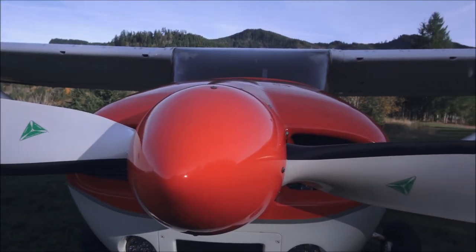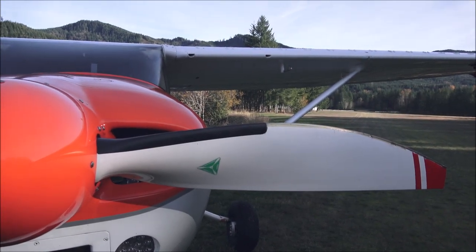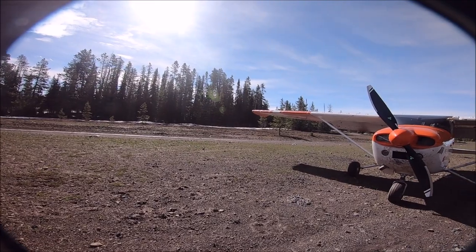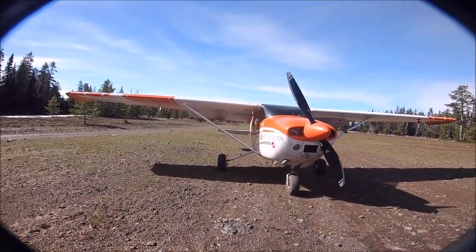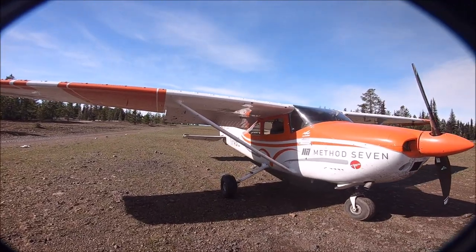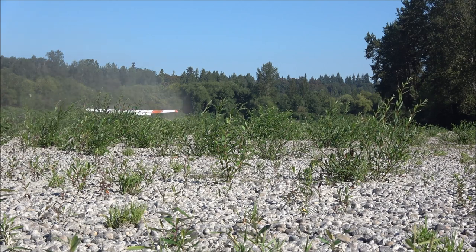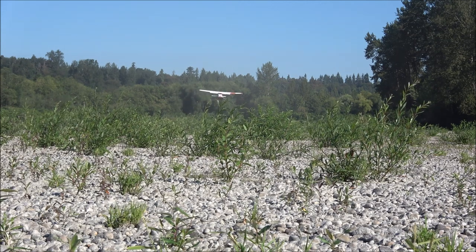The MT propeller is another great modification. It is very lightweight, giving you quick acceleration, and it absorbs engine vibration so the airplane becomes very smooth. It's very durable for the backcountry — I've had mine for more than 2,000 hours. It is wide so it works as an air brake at full pitch and low power, which is great for the backcountry.